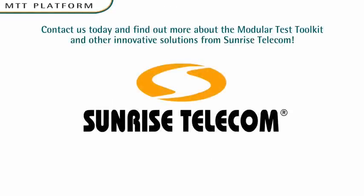Contact us today and find out more about the Modular Test Toolkit and other innovative solutions from Sunrise Telecom.